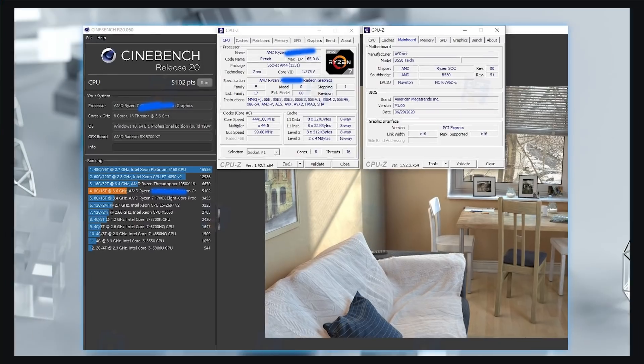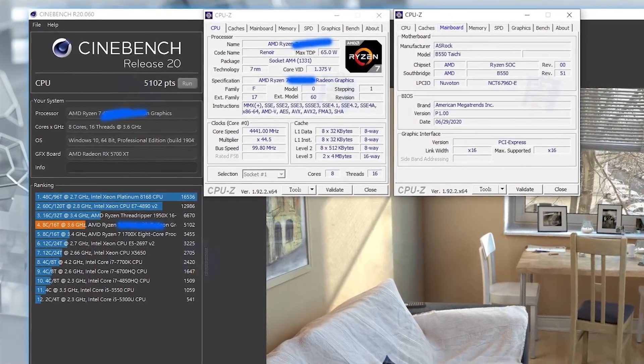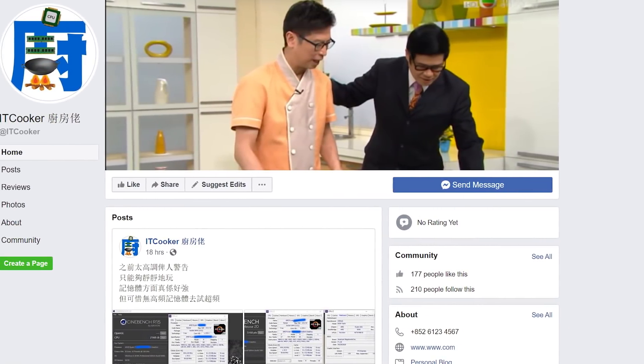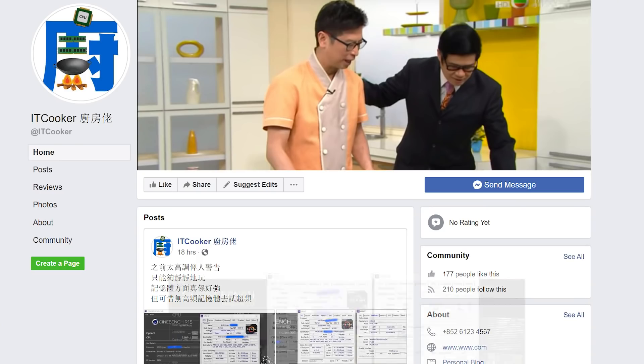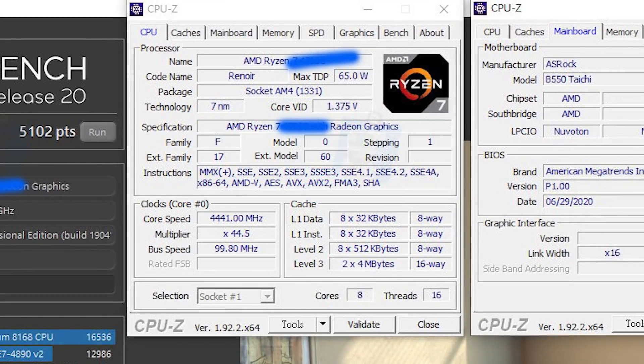We have our first desktop Ryzen 4000G APU benchmark from Cinebench. Cinebench scores are really easy to compare and get pretty consistent results. The benchmark was done and shared by ITCooker on Facebook, and from what I understand, it's the 4700G from XFastest that he shared last week. You can see that it is the flagship 4700G, which is an 8-core, 16-thread part.